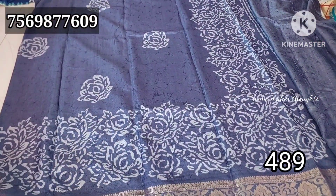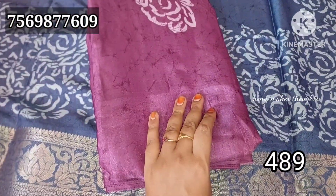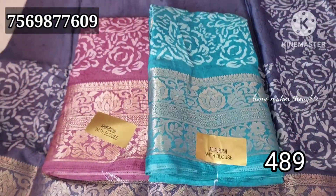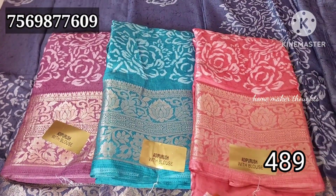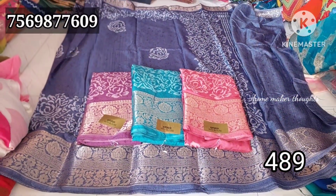The first is bluish gray, then onion pink with a dark color combination, next is lexy green color in dark shade, and the last is a dark color combination. Overall only four colors. The wholesale price is 489 rupees and single is 50 rupees extra.